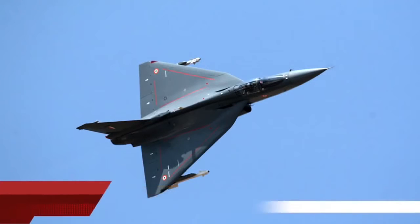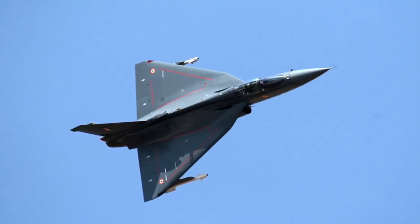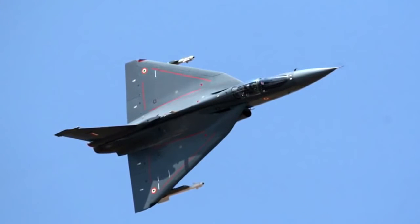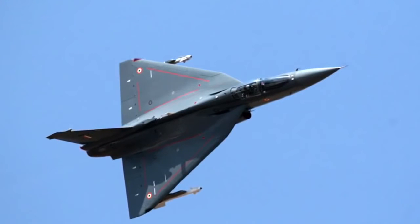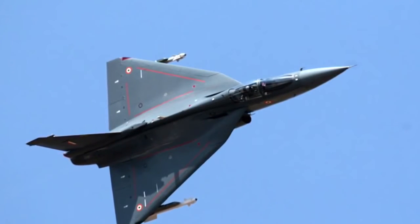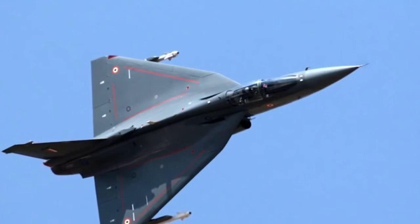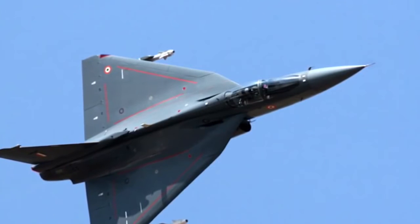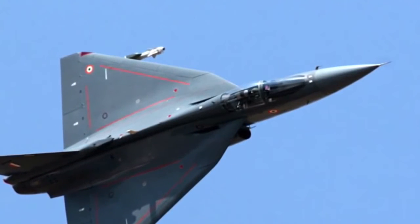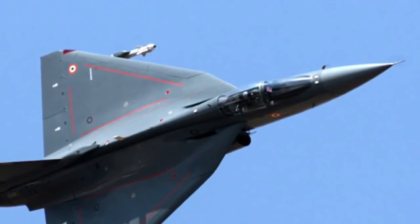The HAL Tejas is a single-seat, single jet engine, multi-role light fighter designed by the Aeronautical Development Agency and Hindustan Aeronautics Limited for the Indian Air Force. Foreign inquiries came during the Bahrain air show in January, the very first time Tejas flew outside the country. Sri Lanka and Egypt have shown interest. Sri Lanka had recently rejected Pakistan's JF-17 aircraft. Notably, Pakistan withdrew its JF-17 from the Bahrain show soon after Tejas's participation was announced, despite having paid an initial installment running into several million US dollars.